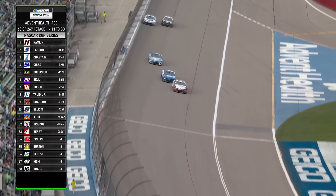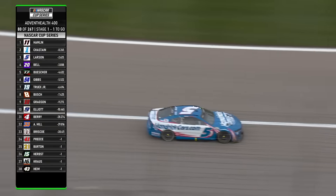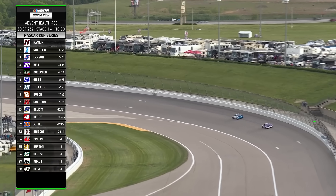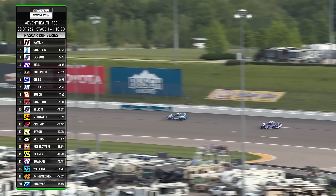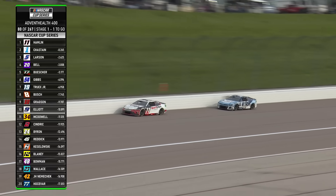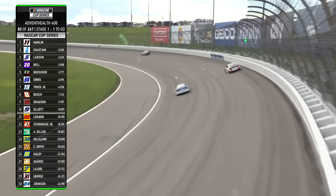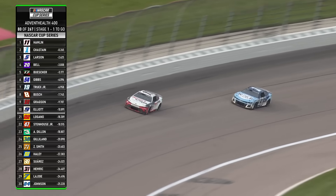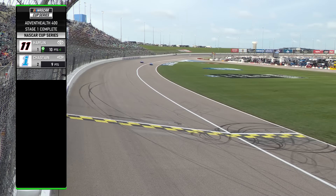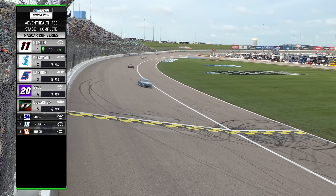Hard on the right rear, here comes Denny Hamlin — we know he's good at managing his tires. That's his strong suit on long runs, and away it goes to the lead, number 11. Two to go in stage one. You saw Elliott and McDowell battling for that last stage point, 10th place. Last lap of stage one. Well, Denny Hamlin is going to win the first stage here. The right rear tires are going to be an issue — we see all these cars sliding around. There will be some adjustments coming for sure.